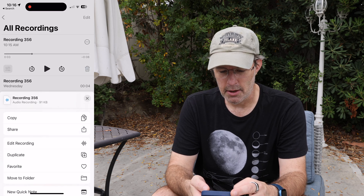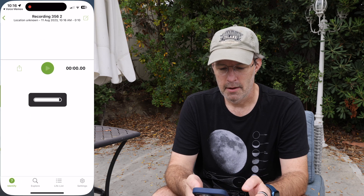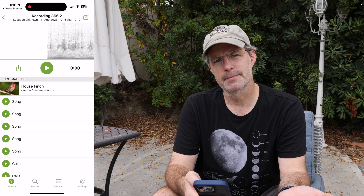Now tap the dot dot dot. You're going to share it out and then you're going to want to find Merlin Bird ID. You share it out there — sure enough, we've got house finches.